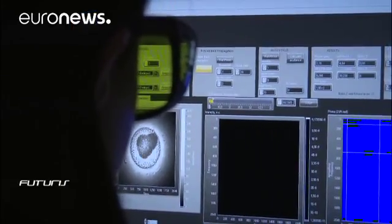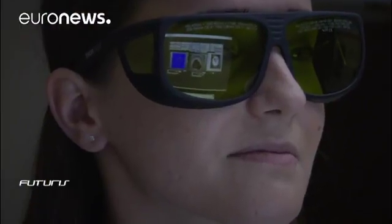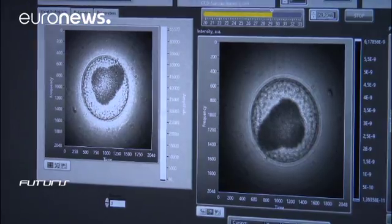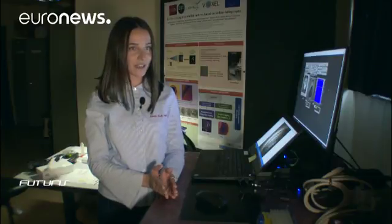We are using visible light — the spectrum of visible light — because it's less dangerous than X-ray light. It can be useful for the reconstruction of 3D biological samples, but we can also use it for tissue, mitochondria, or different biological organelles.